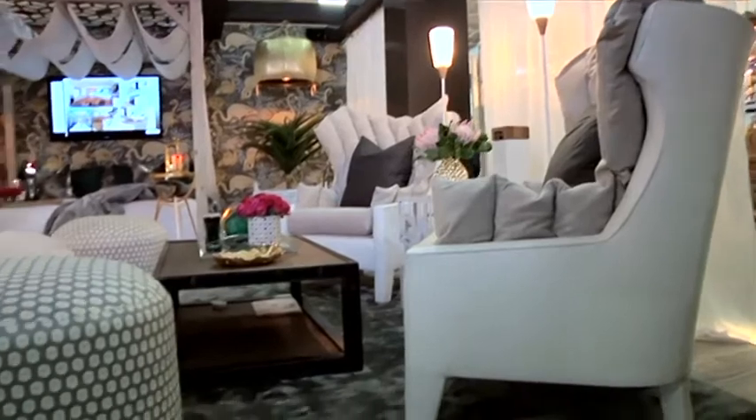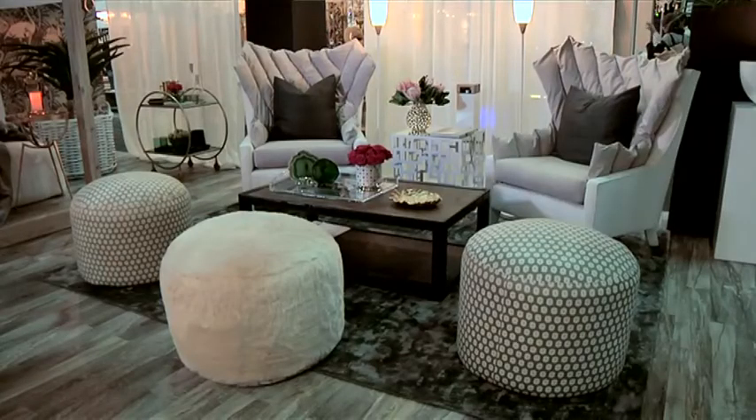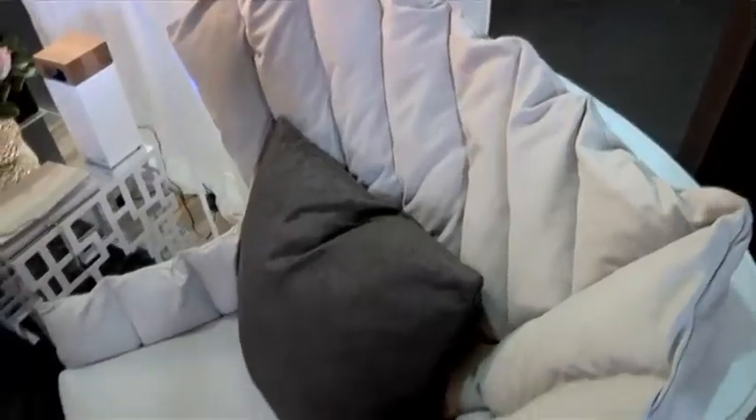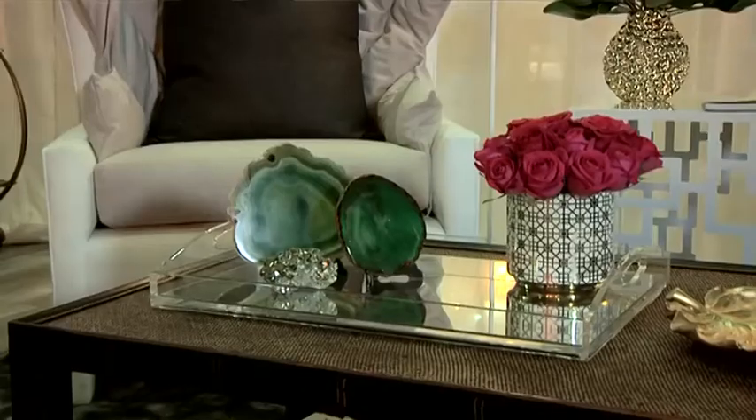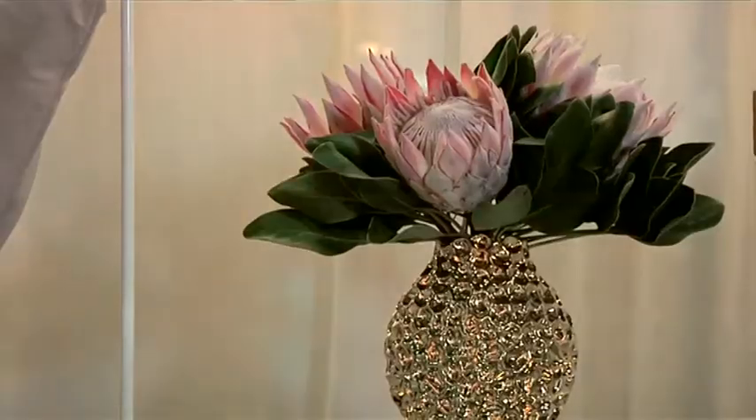When Home Fabrics approached us to do the Designer Spotlight stand, we said we really want to do something that showcases what's current, what's happening, and what the latest trends are in the market. So we both took a trip to Paris in the freezing cold January weather and we trawled halls and halls for five days looking for inspiration to make sure that we delivered something that we were really proud of.